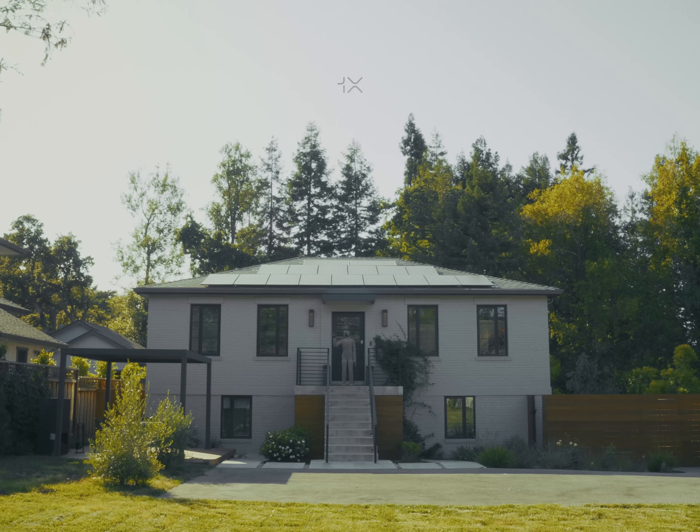By deploying Neos in homes like this one and learning from all these multimodal interactions with physical reality, we'll be making an AI that is smarter, friendlier, and safer.